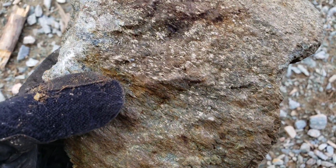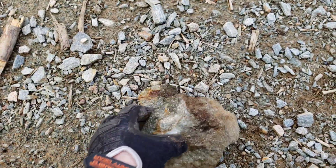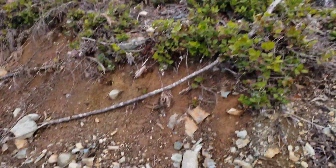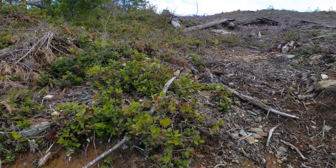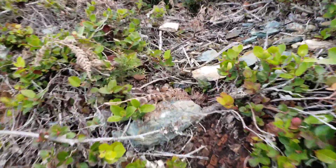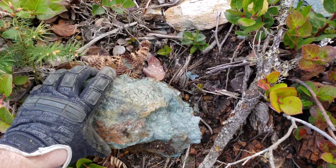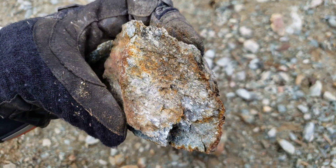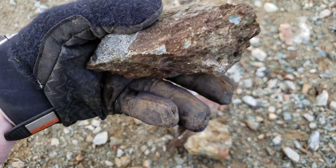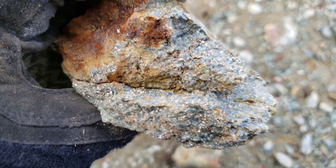It would be really nice to find where all these were coming from. Looks like a lot of the material is built up here and pulled from over here, but I don't see any signs of subcrop or bedrock exposed. Got more samples from the road.